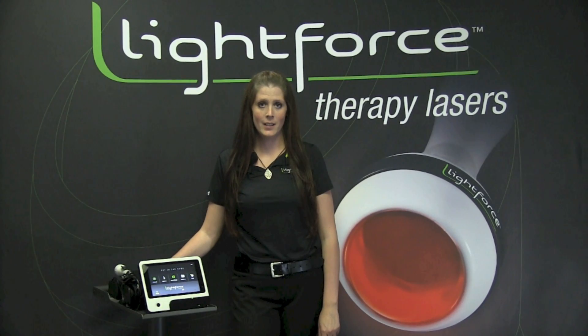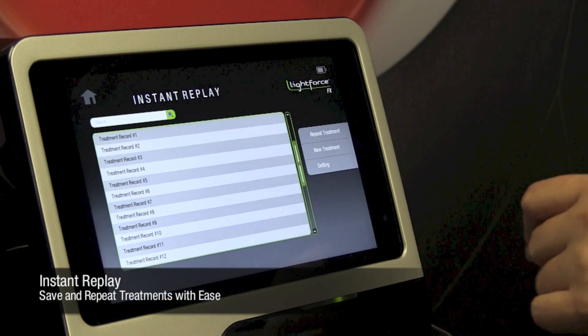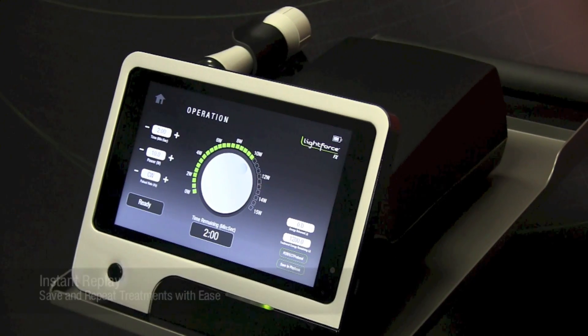In addition to the client education resources on the LightForce FX, another feature is instant replay. Instant replay allows you to quickly save and repeat treatments that you've added to your playbook.